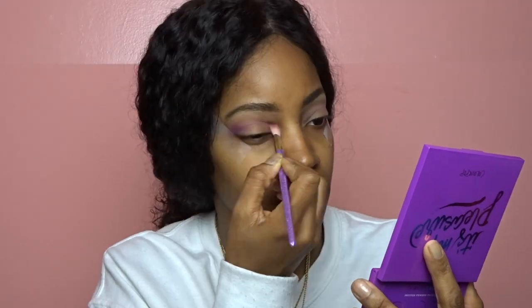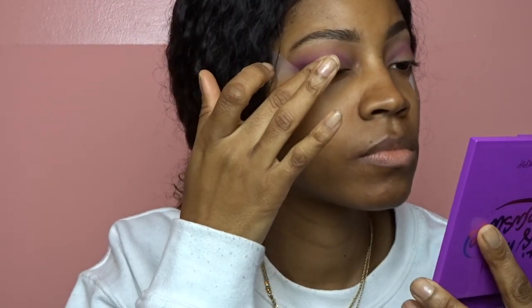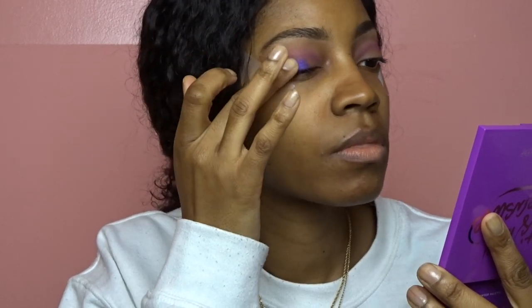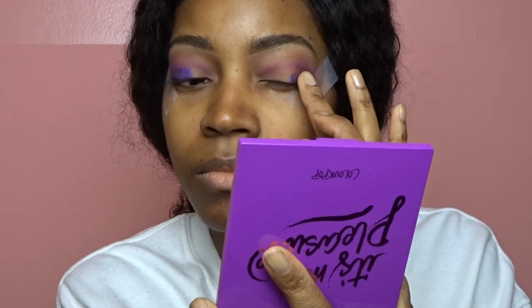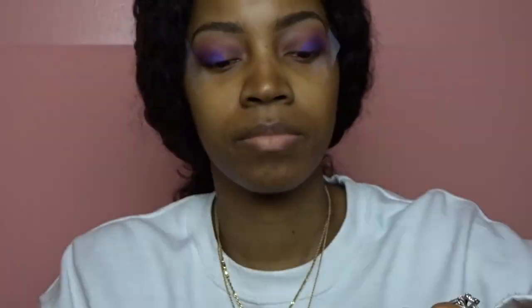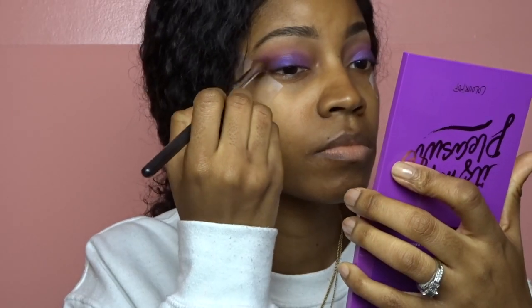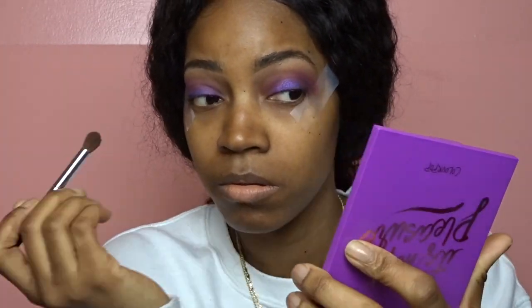The next shade I'm going to take is Sleeper, and I'm going to do the exact same thing, making sure I sweep it over that tape. And then I'm going to take Chick Lit — I'm going to use my finger for that and just pack it on my lid, starting from the middle and bringing it to the outer corner. Then the next shade is Dew or Dough, and I'm going to put that in the inner corner of my eye, dragging it up to the middle. Then I'm just going to blend everything out with Sleeper.